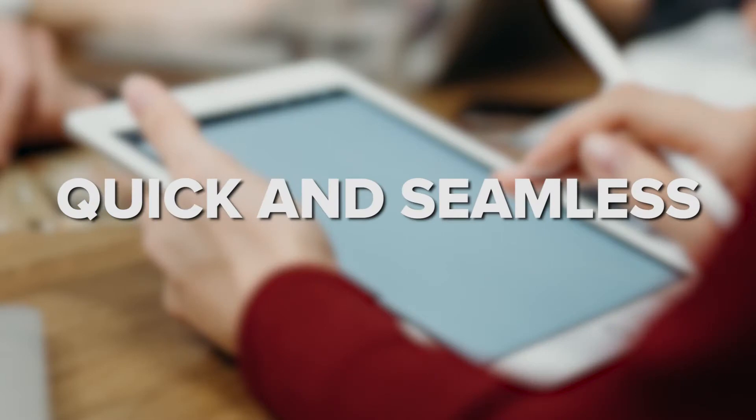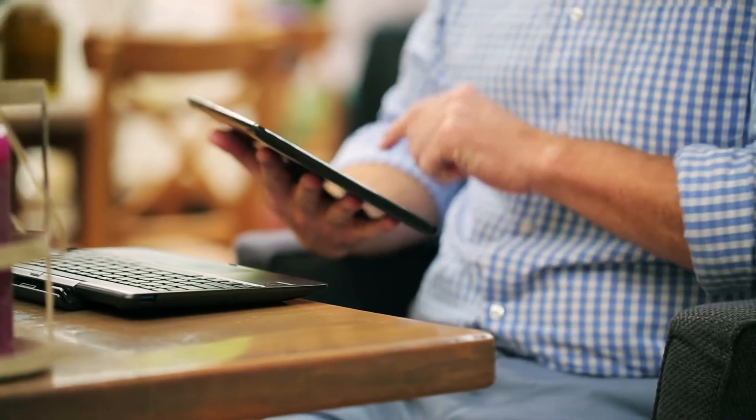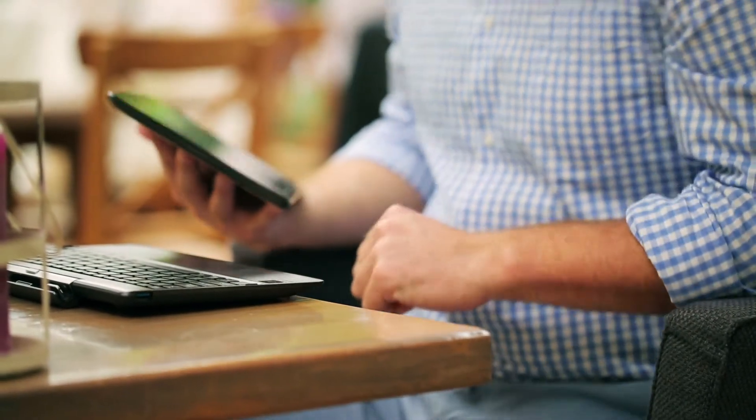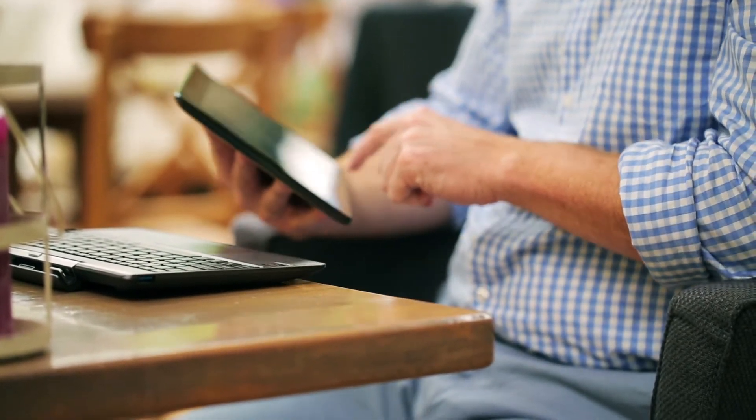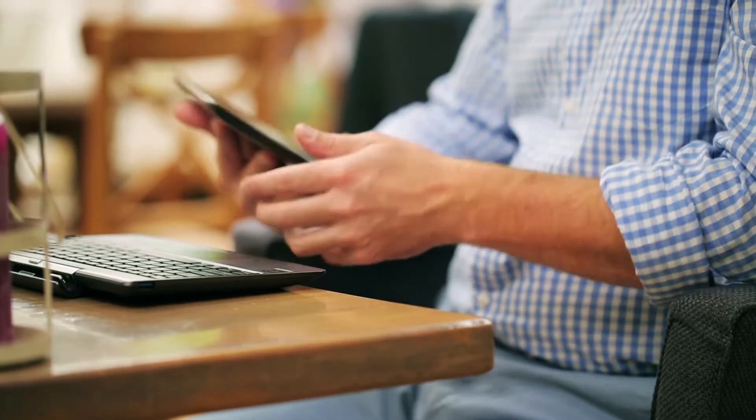Quick and Seamless. Net Promoter Score iPad surveys offer a quick and seamless way to assess customer satisfaction. The NPS score is used by many businesses, which makes benchmarking easy. NPS is also a great indicator of how happy customers are and a great indicator of future success as well.